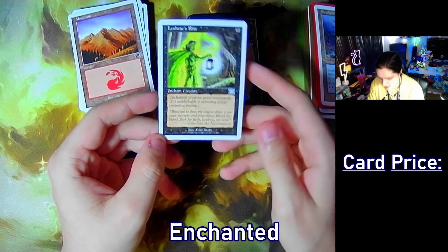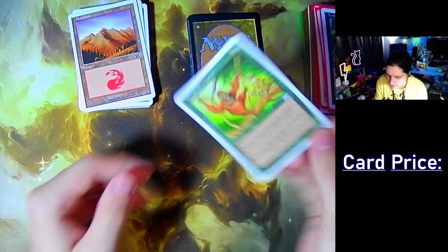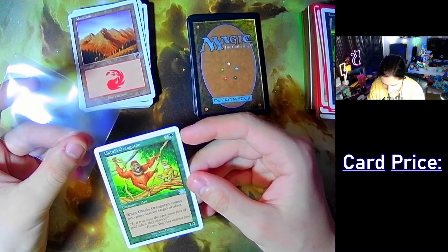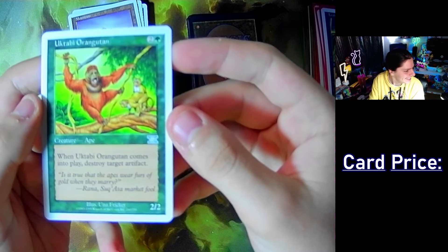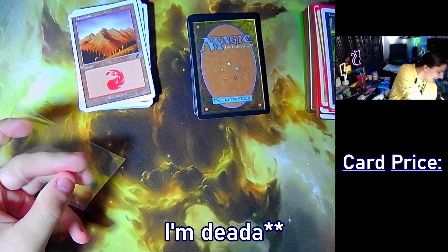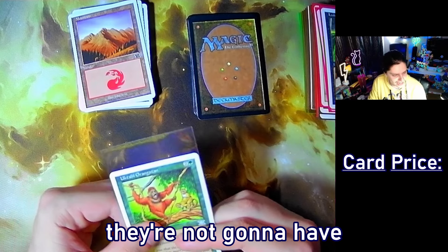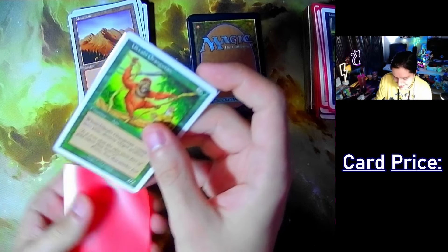Leeches — enchanted creature gains swampwalk. Hell yeah! Uktabi Orangutan — when he comes into play, destroy target artifact. Look at him. What the hell are the monkeys in the back doing? Are you serious? They're going at it in the background. In the era of Earthbind and kinky BDSM art, they're not going to have two monkeys going at it in the background? He's giving it in the background — that's wild.